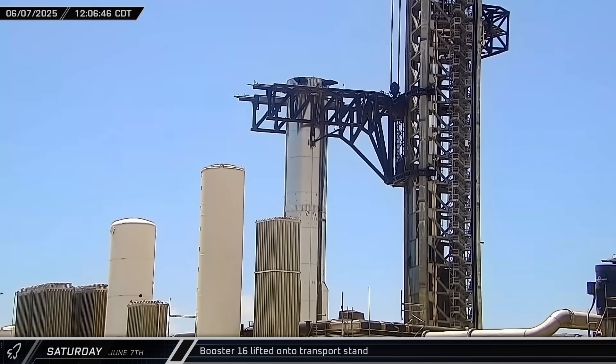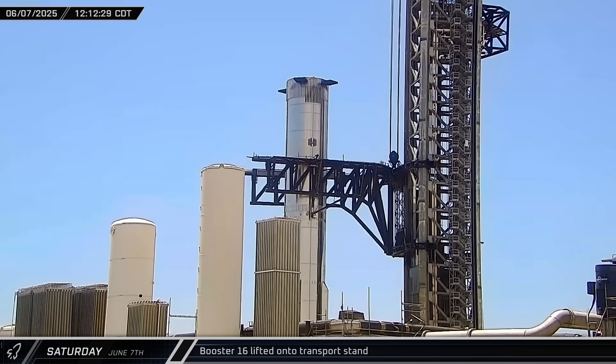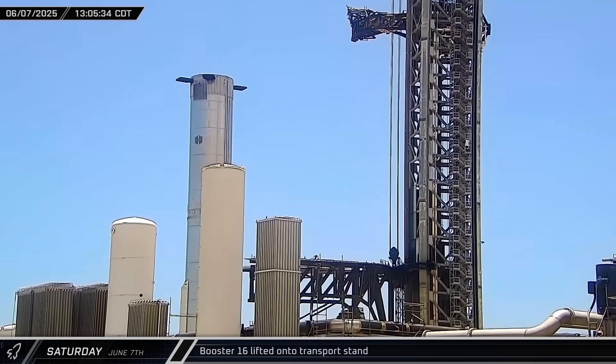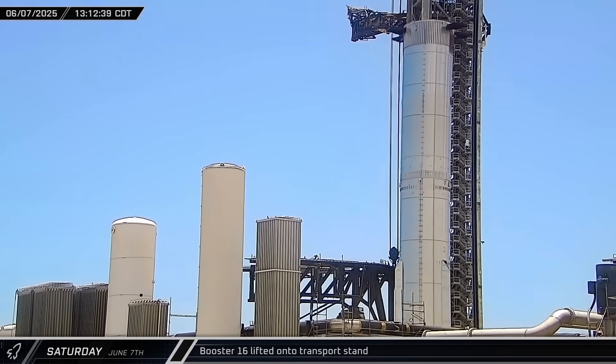Eventually the pins were reattached and the booster's position corrected. Once workers were sure the booster was securely in place, the chopsticks released the booster and lowered down to the hard stop, while the ship's quick disconnect arm was swung back in. Booster 16 was then moved out from the chopsticks and held at a staging area next to the pad.